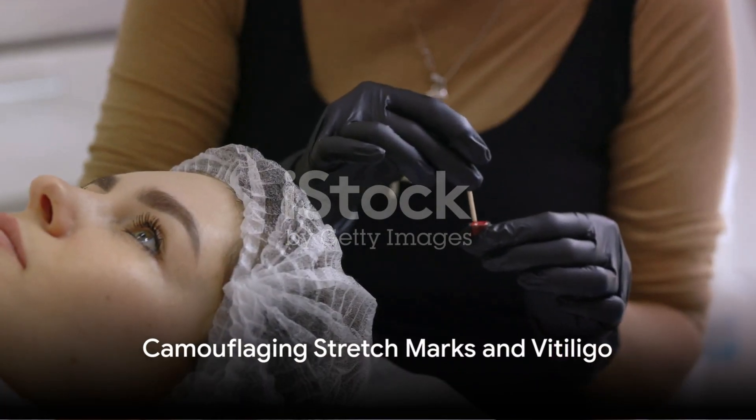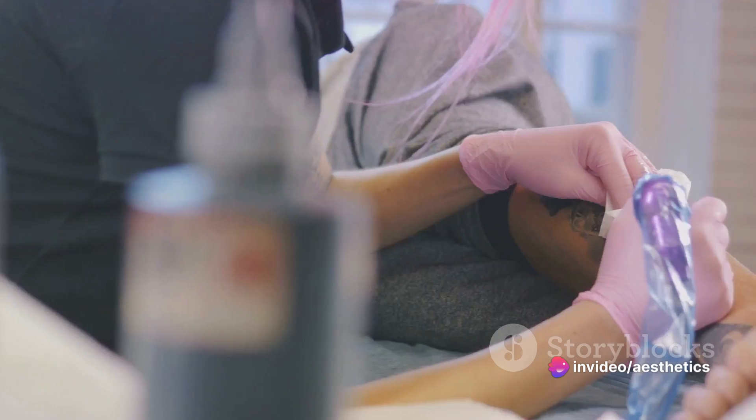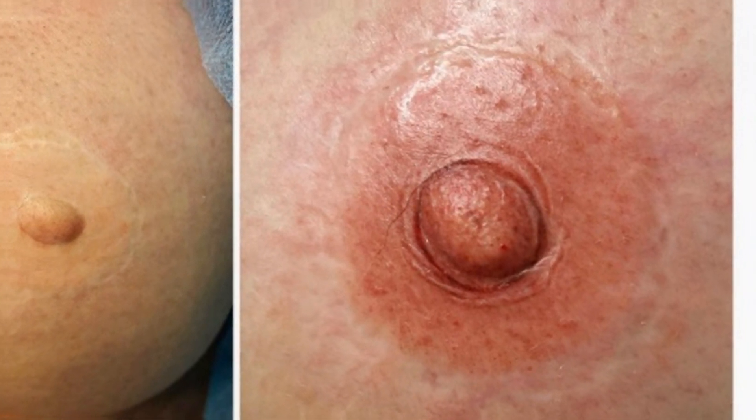The fourth module introduces techniques for camouflaging stretch marks and vitiligo. It's about using medical tattooing to help clients embrace their bodies and feel confident in their skin. You'll learn how to mix custom pigments, create realistic textures, and blend with the surrounding skin tone.